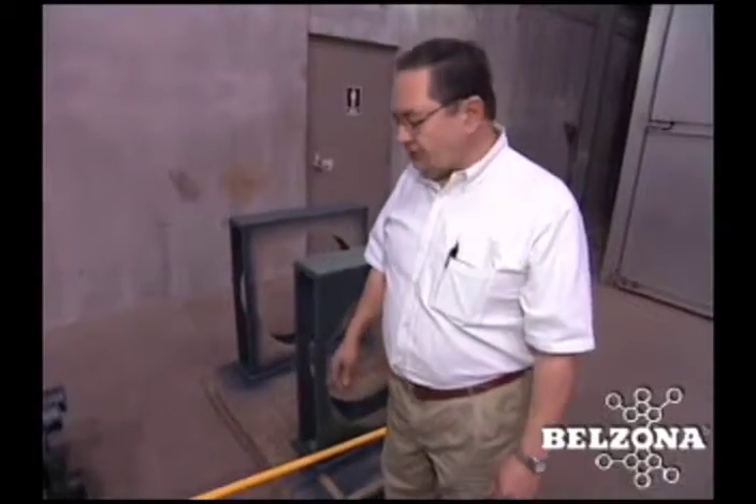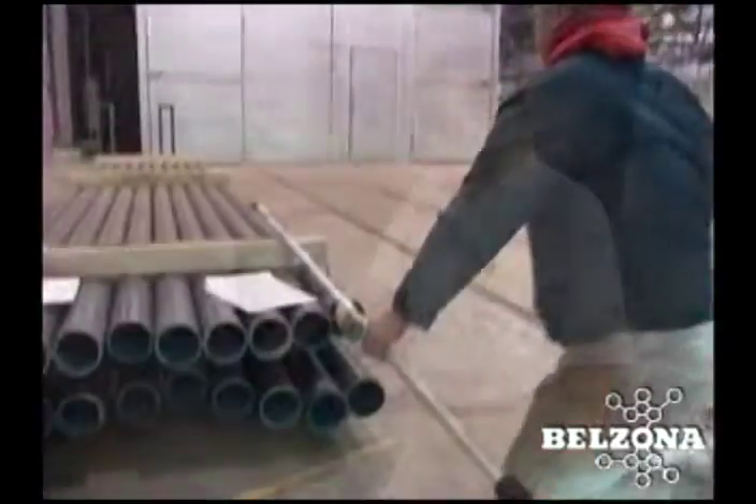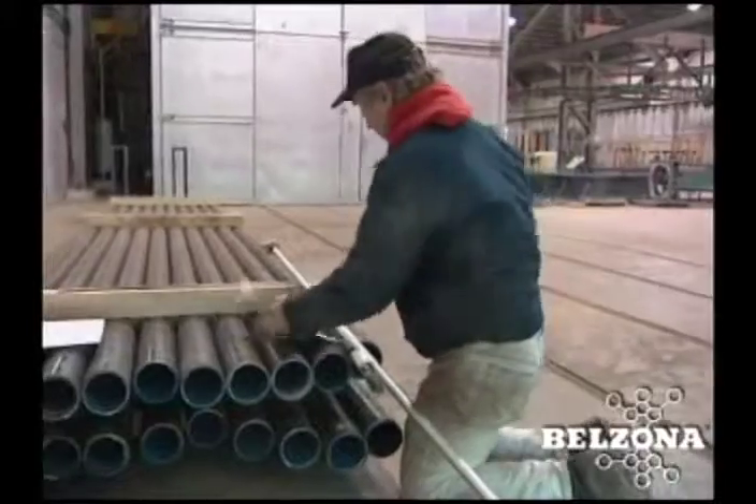After the pipe is blasted, coated, and cured, it's then inspected for the thickness of the product.